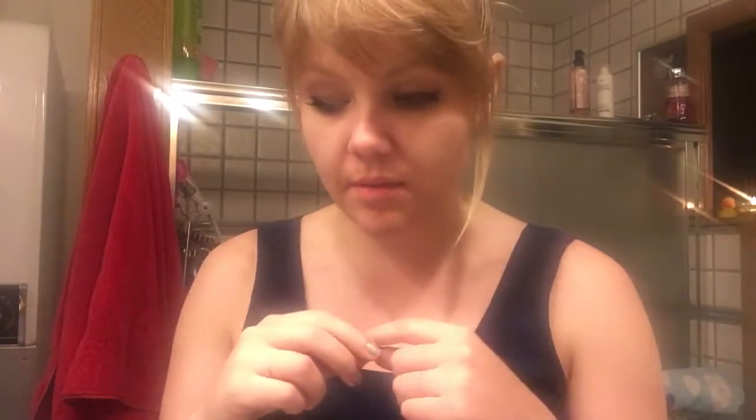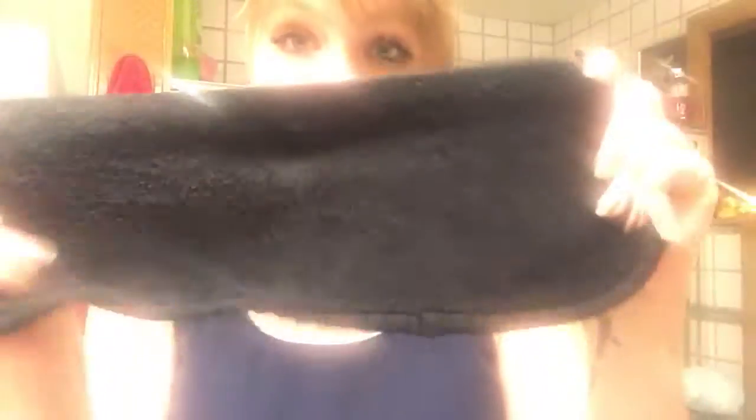Hey guys, welcome to another Hello Girl video. I really wanted to share with you guys how I take off my makeup and what my nighttime routine is for my lashes and removing my makeup before I take a shower and officially wash my face. Here are some of the products that I use.